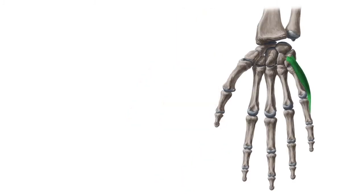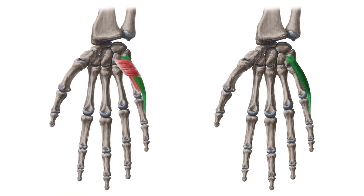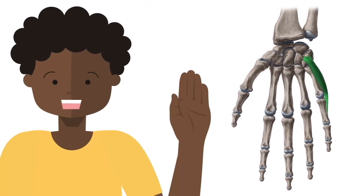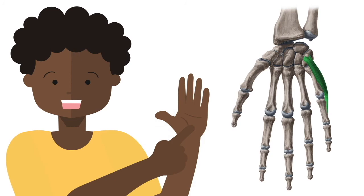Last on our list is the abductor digiti minimi muscle. The abductor digiti minimi is a short intrinsic muscle of the hand. It belongs to the group of muscles collectively called the hypothenar muscles, due to their acting on the fifth finger. The main function of the abductor digiti minimi involves abduction of the fifth finger as well as flexion of its proximal phalanx. Along with the other hypothenar muscles, this muscle forms the hypothenar eminence on the medial side of the palm.